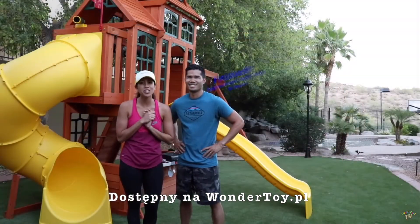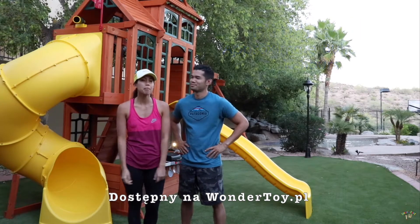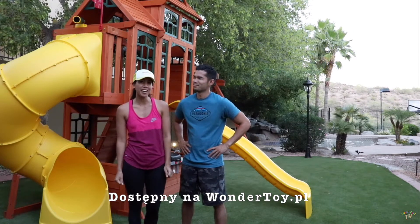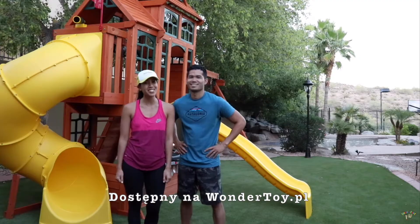That's a wrap guys — we finished it in two days and it took us a total of about 16 hours to assemble it. But it's all ready for Siena's birthday. She hasn't seen the completed playset, but we're excited to see what she thinks.